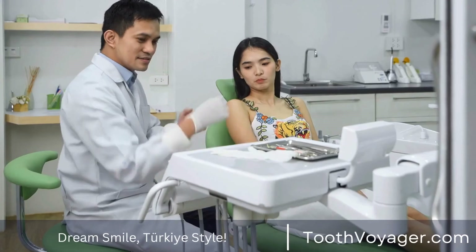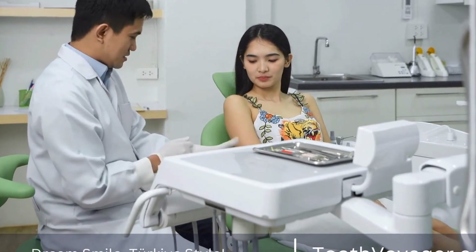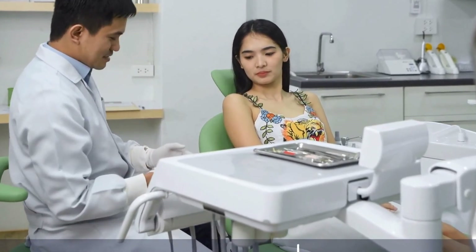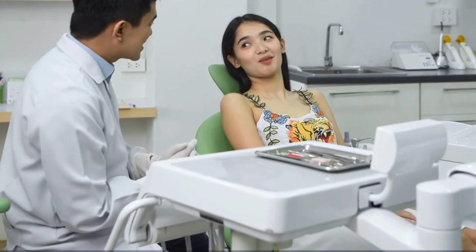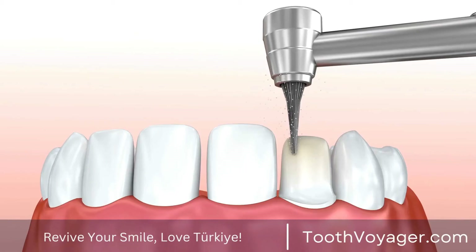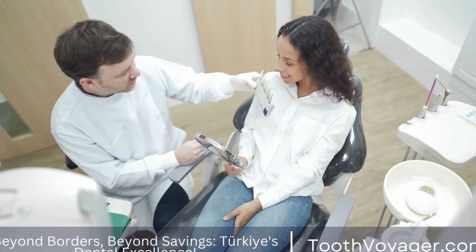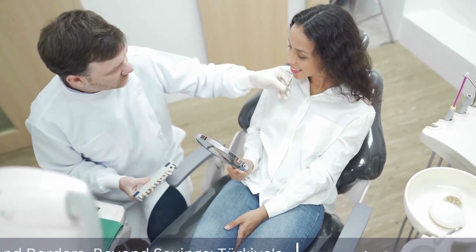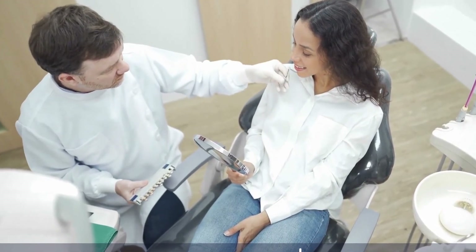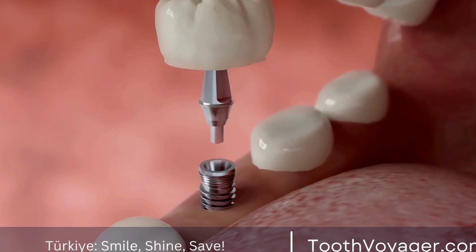2. Calculate all costs. While the cost of a root canal treatment in Turkey may be lower compared to Europe, it is essential to consider all additional costs such as travel expenses, accommodation, and post-treatment care. 3. Consult with your dentist. Before making a decision to travel for root canal treatment in Turkey, it is important to consult with your local dentist and discuss your options. Your dentist can provide valuable input and help you make an informed decision.